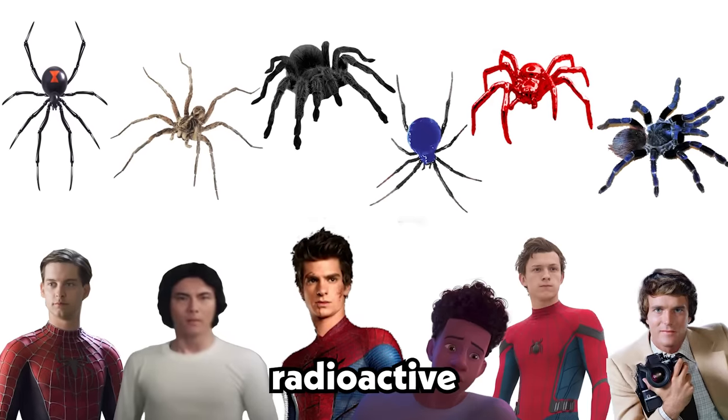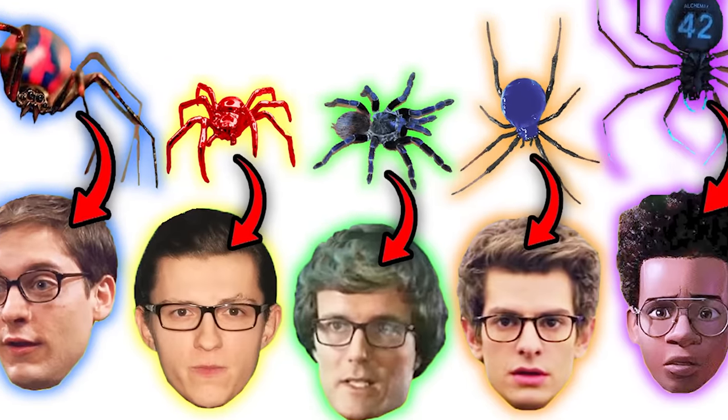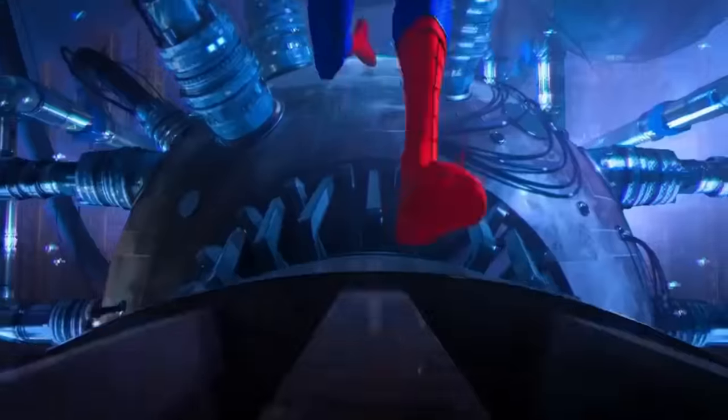In this video, we'll be explaining all the radioactive eight-legged creatures that gave Spider-Man his powers. Here are 10 different radioactive spiders as seen in the Spider-Man movies and television series.